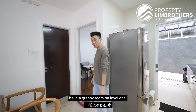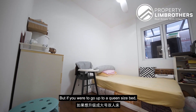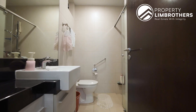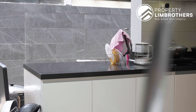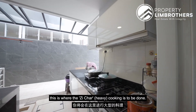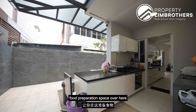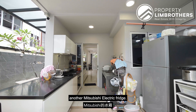On level one there is a granny room — extremely spacious, currently fitted with a super single size bed but a queen size bed could easily fit in. There is also a bathroom on level one for all your guests to use, very accessible. Stepping out to the wet kitchen area, this is where all the zi cha cooking is done. The owners selected a Bosch hood and hob as well as a Bosch inbuilt oven, with plenty of countertop food preparation space. There is another sink at the back, and the owners also fitted in a Mitsubishi Electric fridge.